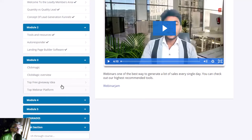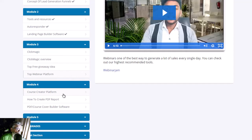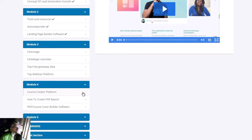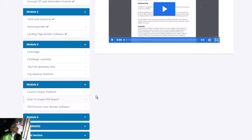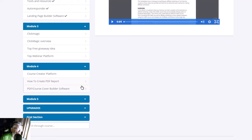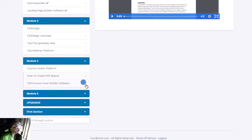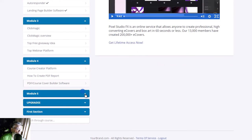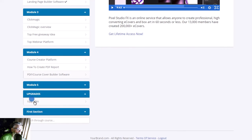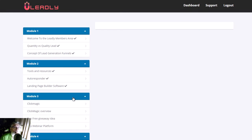He talks about platforms you should focus on and course creator platforms. He explains how to create a course, how to create a PDF lead magnet that you can use to attract followers. It's like a PDF course — he shows you how to execute that with all the details.